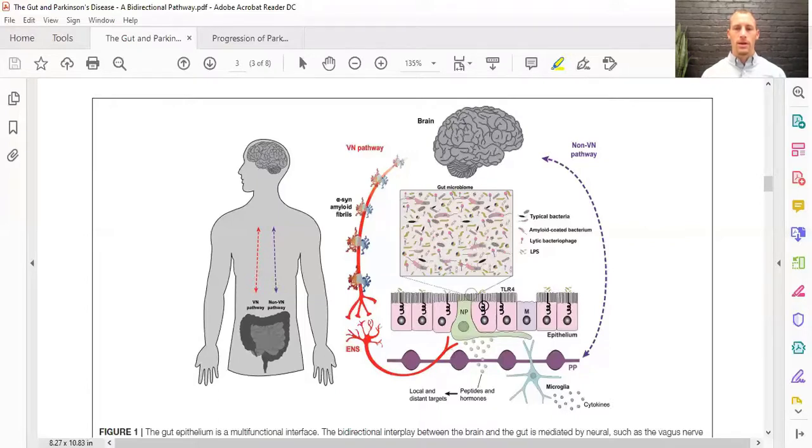When that inflammatory environment is created, alpha-synuclein proteins form in the enteric nervous system — the nervous system in the gut — and they can travel up the vagus nerve pathway into the brain and get into that midbrain, causing those dopamine issues.